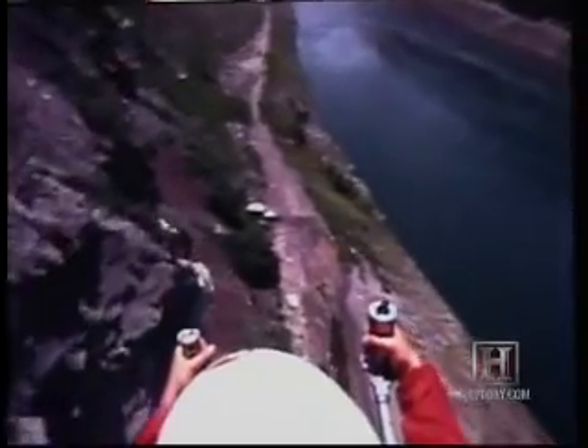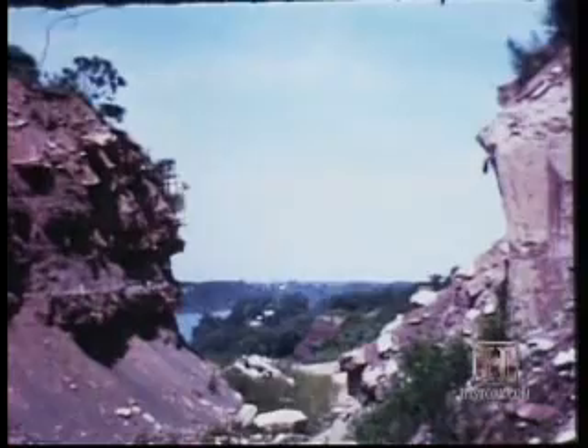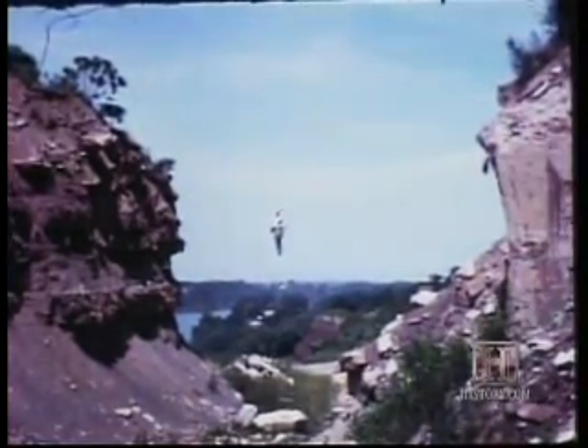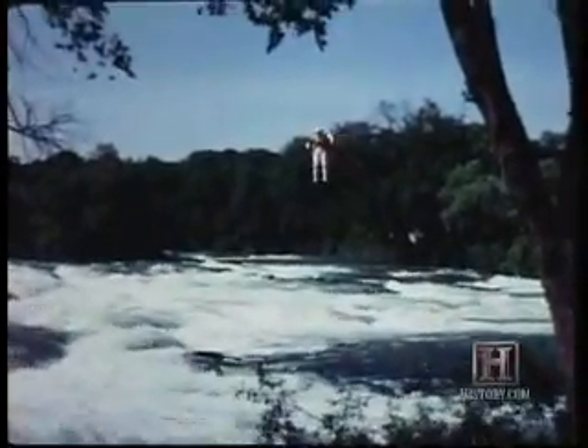By 1962, Moore had perfected the belt. He made tanks that could hold up to 50 pounds of fuel, created easy-to-use pitch and yaw controls on the handles, and installed a warning system inside the helmet to let a pilot know his fuel was running low. Moore's belt allowed a man to fly for up to 20 seconds at 60 miles per hour and land safely.